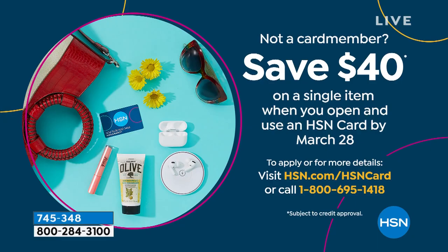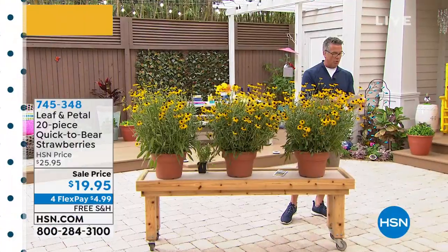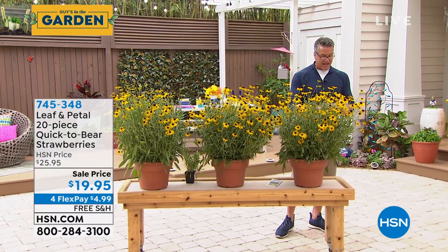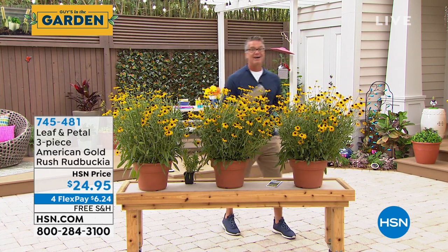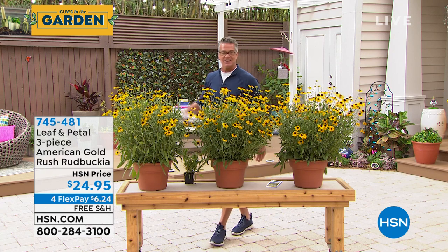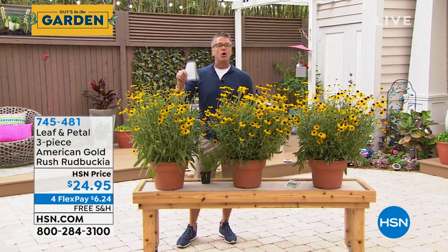We have $40 off if you get a brand new HSN credit card — open an account and we'll put $40 in it. You could buy a couple of plants today with that $40, since many are under $20. Maybe put it toward the knockout rose coming up later as our pick of the show. Next up, something brand new for us and only airing once today: the American Gold Rush Rudbeckia. You get three plants — kind of like Black-Eyed Susans — absolutely beautiful. $24.95 with free shipping and handling.